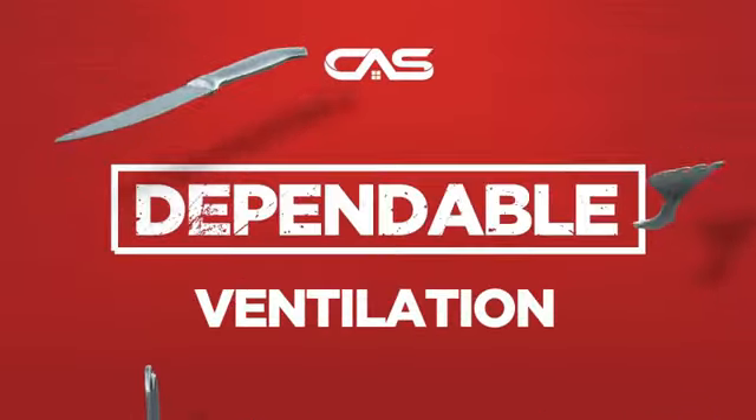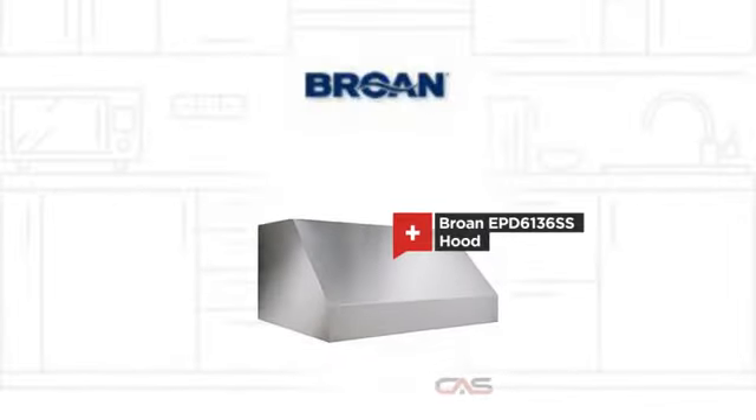Need a dependable ventilation system? Try this ventilation hood model from Broan.